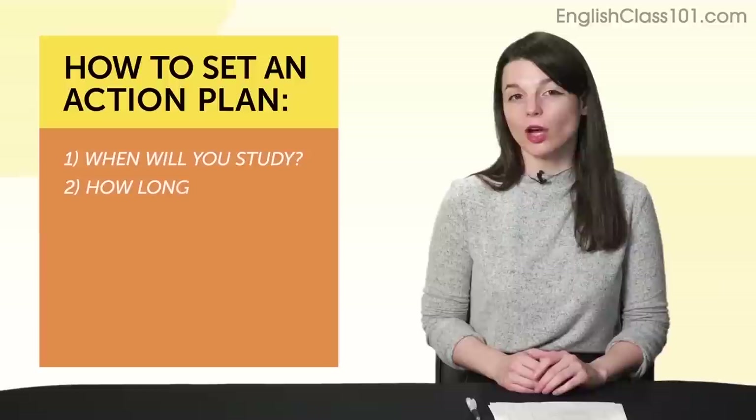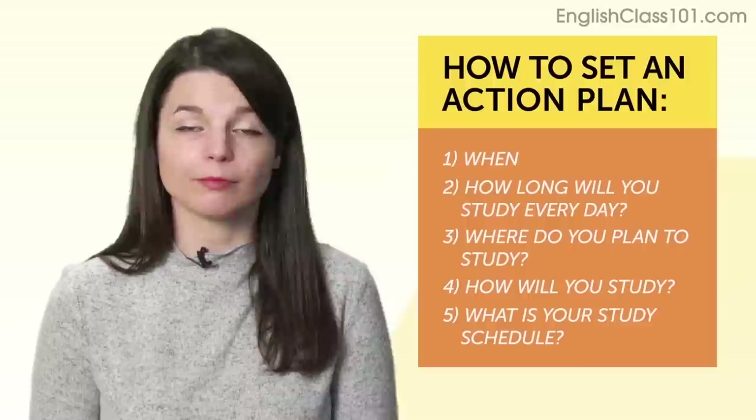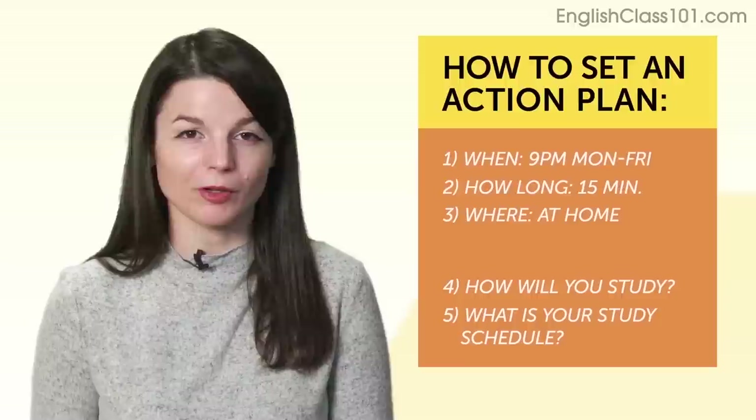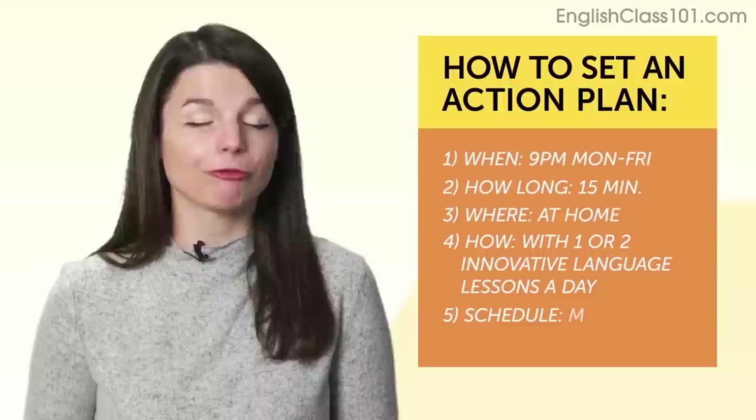What about your action plan? You need to answer: when will you study? I'll study at 9 p.m. on weekdays, five days a week. How long? I'll study for 15 minutes. Where? At home, in the living room, on my computer. How will you study? I'll listen to one or two lessons a day to fill up the 15 minutes. What's your study schedule? Monday through Friday for 15 minutes a day.